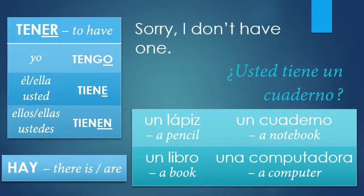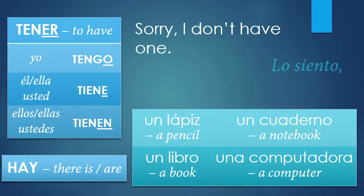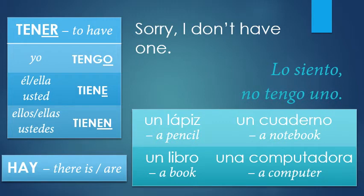How about the sentence: 'Sorry, I don't have one.' Sorry is a new word — sorry is 'lo siento.' And then 'I don't have one' — not becomes no, so 'I don't have one' is 'no tengo uno.' You could say 'no lo tengo' if you want — I don't have it — or 'no tengo uno.' So: lo siento, no tengo uno. Lo siento — that's always a good phrase to know.